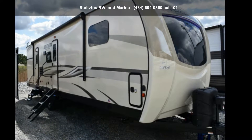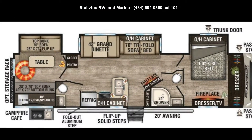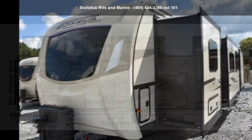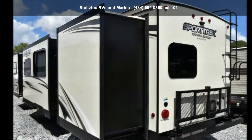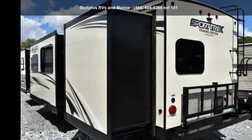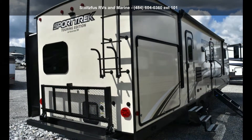Travel in style with this Venture RV 2020 SportTrek STT 343 VBH. If you are looking for an RV with quality construction and ease of towing, this may be the one. Perfect for vacationing, adventuring, or just relaxing, this travel trailer awaits you. An adventure awaits.